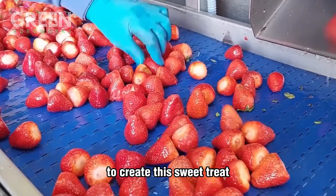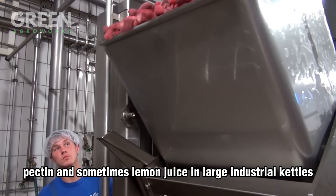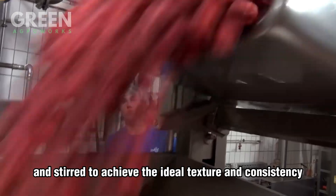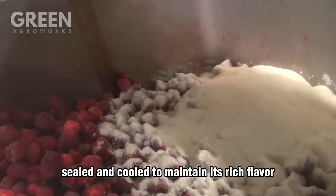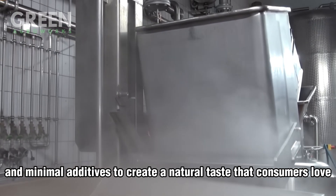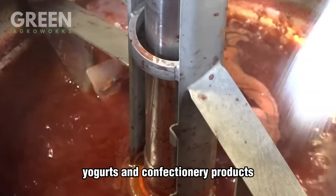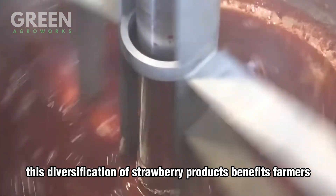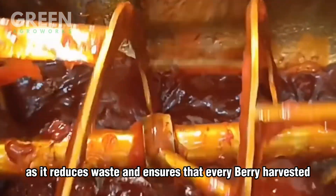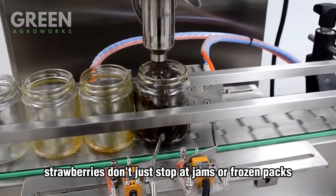Another favorite product is strawberry jam. To create this sweet treat, frozen or fresh berries are combined with sugar, pectin, and sometimes lemon juice in large industrial kettles. The mixture is slowly cooked and stirred to achieve the ideal texture and consistency, then poured into sterilized glass jars, sealed, and cooled to maintain its rich flavor. Premium jams often use higher fruit content and minimal additives. Strawberries are also processed into juices, sauces, and concentrates, widely used in beverages, yogurts, and confectionery products. This diversification of strawberry products benefits farmers as it reduces waste and ensures that every berry harvested contributes to the industry's value chain.